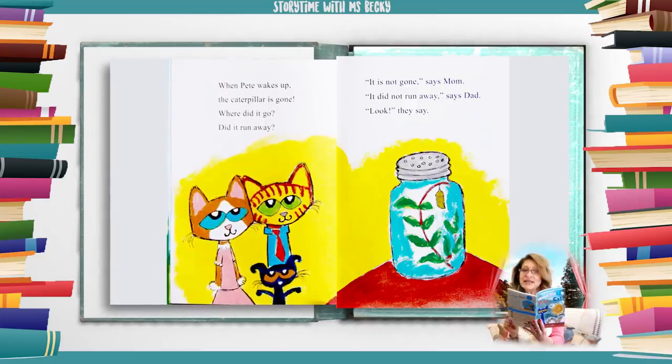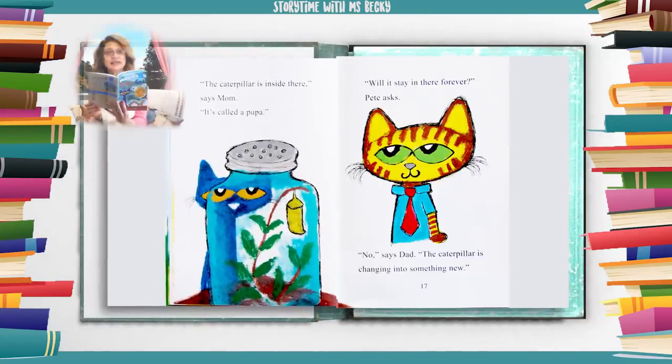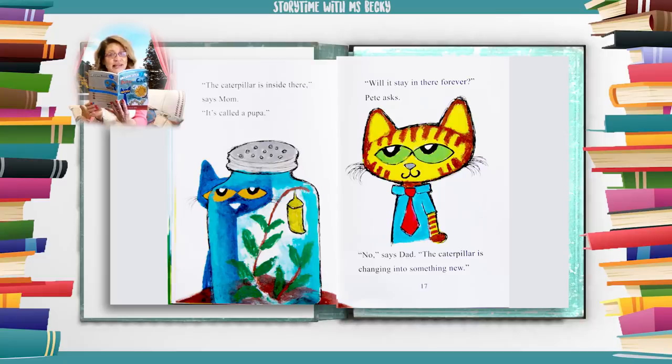When Pete wakes up, the caterpillar is gone. Where did it go? Did it run away? "It is not gone," says mom. "It did not run away," says dad. "Look," they say. "The caterpillar is inside there," says mom. "It's called a pupa."